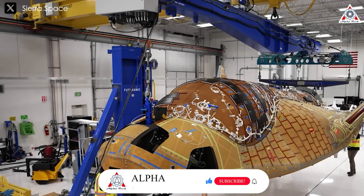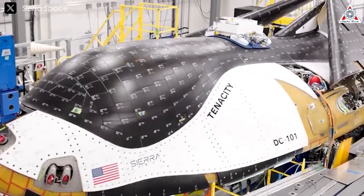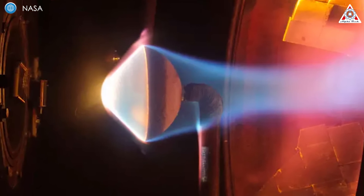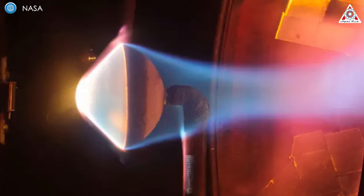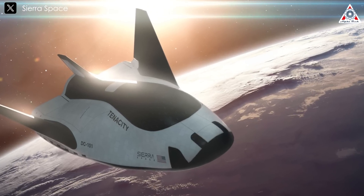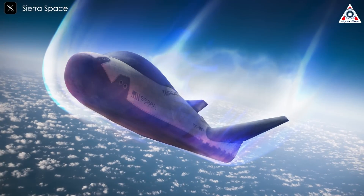To enhance the reliability of these new heat shield tiles, the new thermal protection system for the Dream Chaser space plane will undergo a series of rigorous testing phases. A key part of this testing is the use of NASA's ArcJet Plasma Facility, which simulates the intense heat and pressure that the spacecraft will experience as it re-enters Earth's atmosphere. This facility creates a high-temperature environment, allowing engineers to assess the heat shield's performance in conditions that closely mimic real-world entry scenarios.